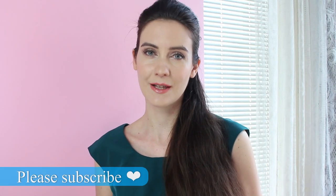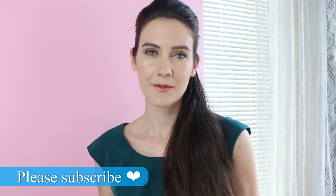Hey guys and welcome to this video. I hope you and your loved ones are staying safe and healthy. I know it's been a very stressful time for all of us, but make sure to take some time for yourself and enjoy this video together with me.